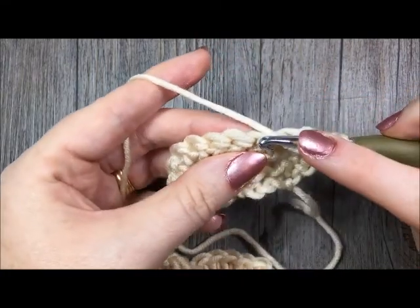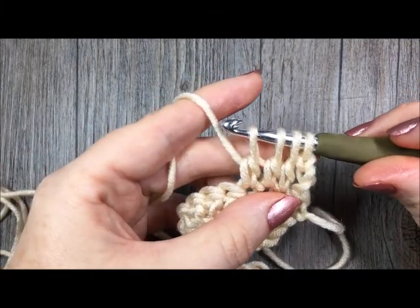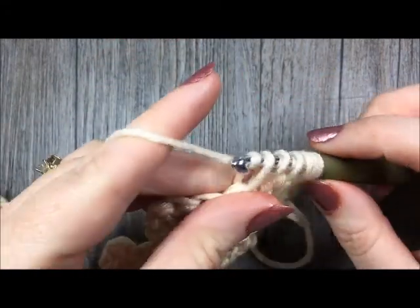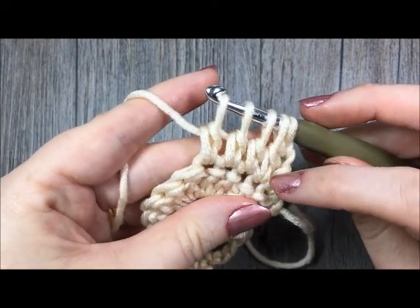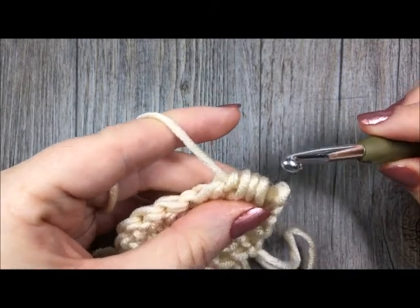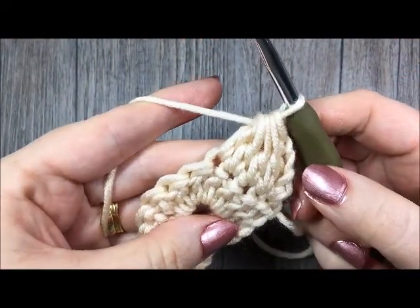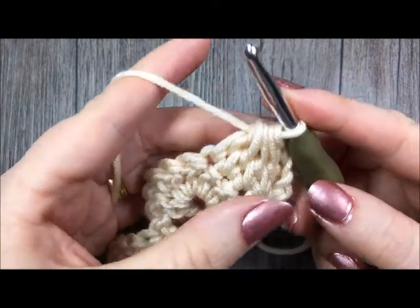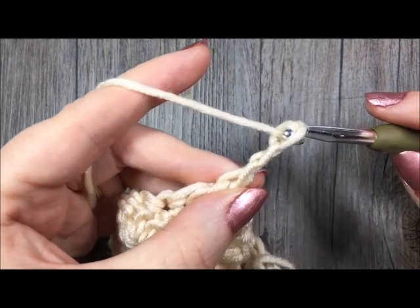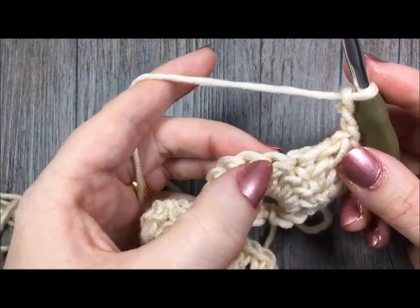Continue 2 more times: yarn over, insert your hook in the next stitch, yarn over and pull through, yarn over and pull through 2 loops. You will now have 4 loops on your hook. Do it one more time — yarn over, insert your hook in the next stitch, yarn over and pull through, yarn over and pull through 2 loops. Once you have worked in each of the 4 specified stitches, you're going to yarn over and pull through all the loops on your hook — that's your cluster made. Next, chain 3 fairly loosely, then single crochet in the next stitch.